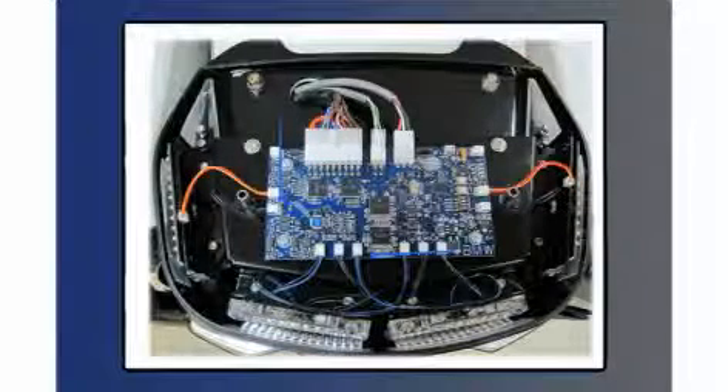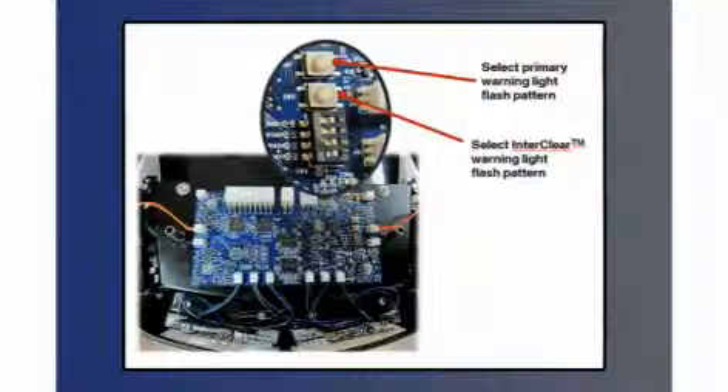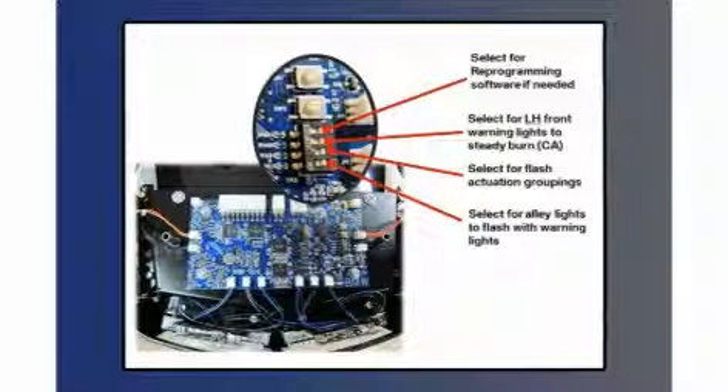Everything in the flasher is plug and play — all lights plug into specific locations with two-conductor plugs. You can select a primary flash warning pattern for when you normally turn on the emergency lights. You also have the ability to select an interclear pattern, which is the pattern that will flash for seven seconds after a siren tone is changed and then revert back to the primary. You can make them both the same or different. Often having an interclear signal that's different enables someone along the street who hears your siren to see that change in flash pattern and connect it with your vehicle. There are also selector switches — for instance, in some locations alley lights cannot be flashed together with a warning light, so a selector switch lets you turn the alley lights off when running in code.